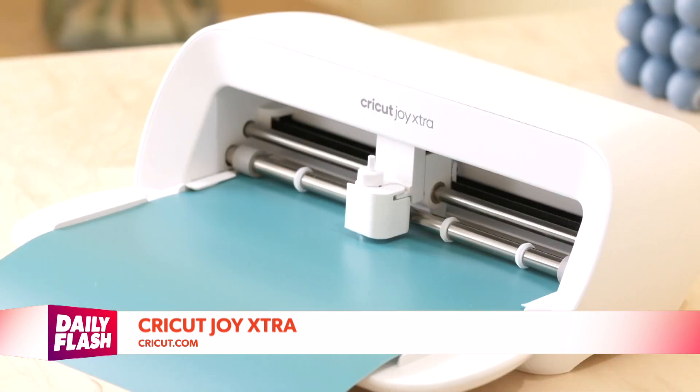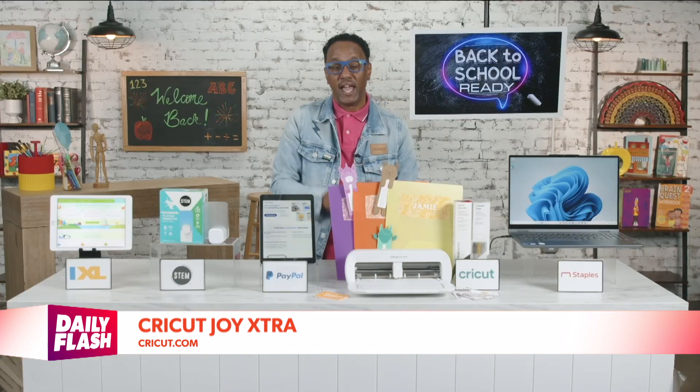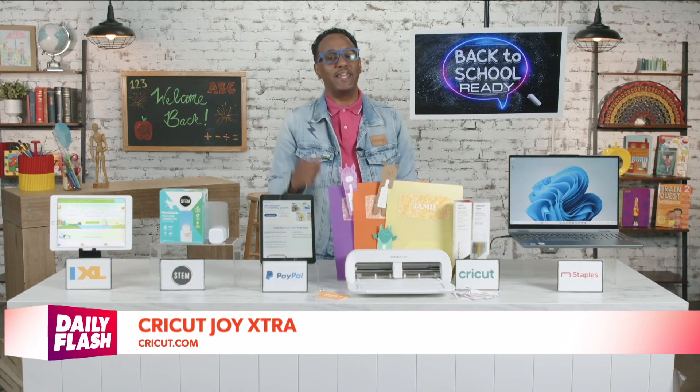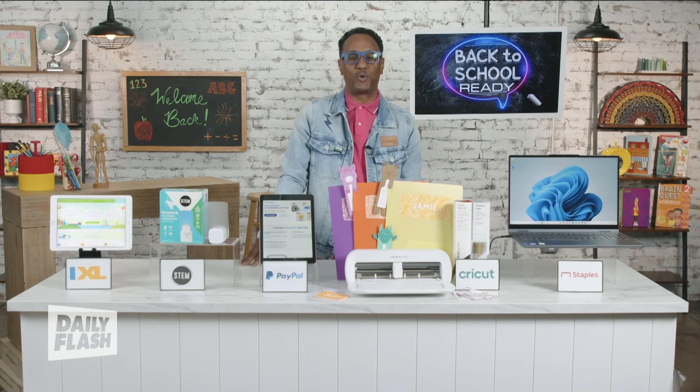It cuts, writes, draws, and foils on over 50 materials, including vinyl and iron-on. And the free Design Space app is user-friendly, compatible with all Cricut machines, so you can create your own designs or get inspiration from the community. It's just a fun way to get ready for the new school year.